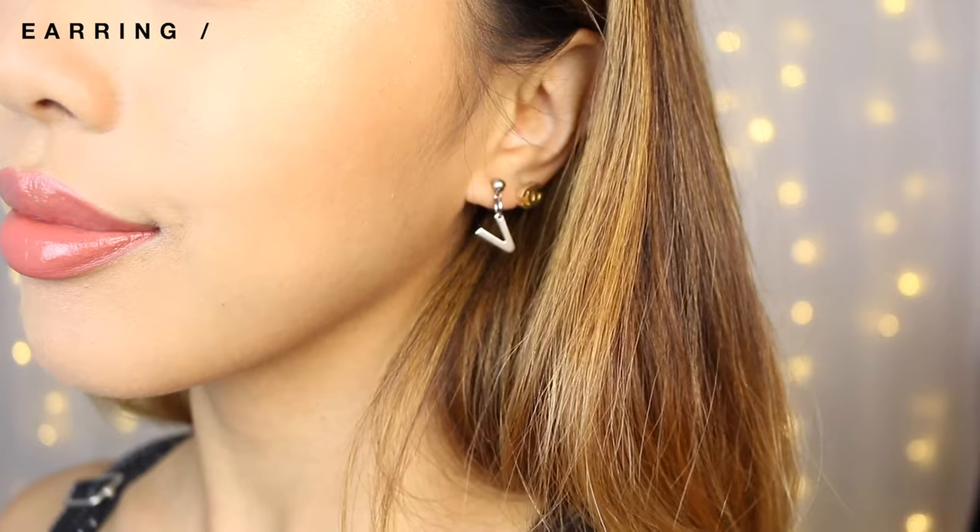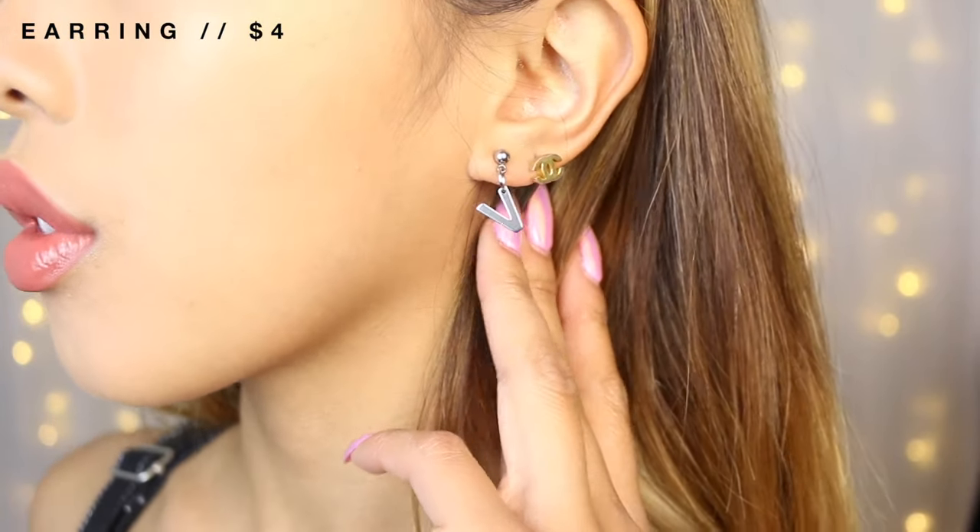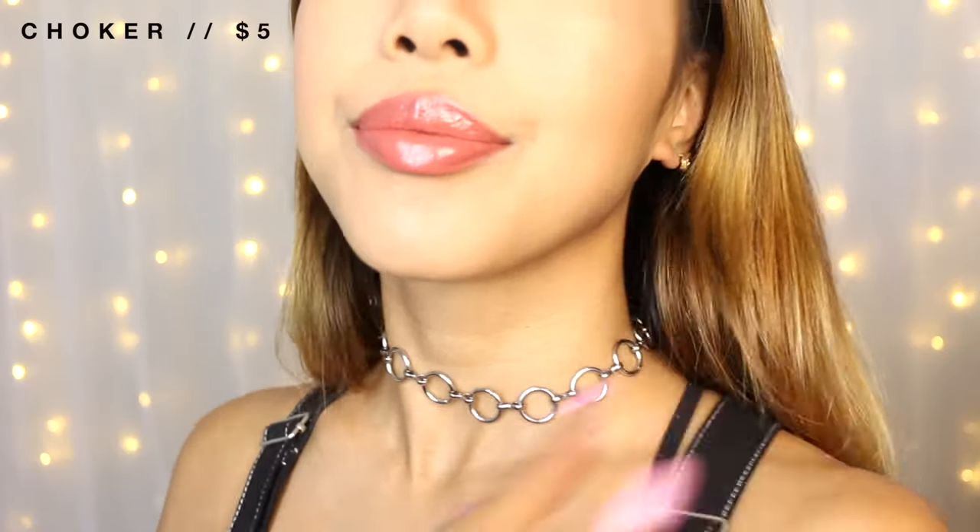I also got this letter stud dangling earring — it's one letter that says V, because V is my bias. If V is your bias too, you should get this as a cute stud, especially if you have multiple piercings. If you have two piercings on one end you could do RM, or if you have three — BTS. And of course I had to include Tae's choker. I think it's a great choker that looks good on everyone and it's definitely one of my favorites.